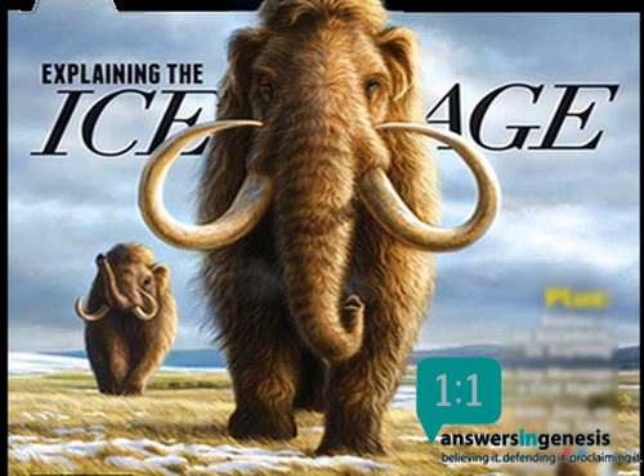Megalonyx jeffersonii belongs to the phylum Chordata, class Mammalia, order Pilosa, and family Megalonychidae. Megalonyx was ten feet (three meters) long, ate leaves and fruit, and inhabited Ice Age forests throughout North America.